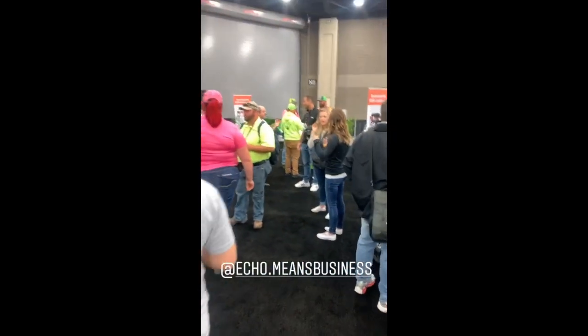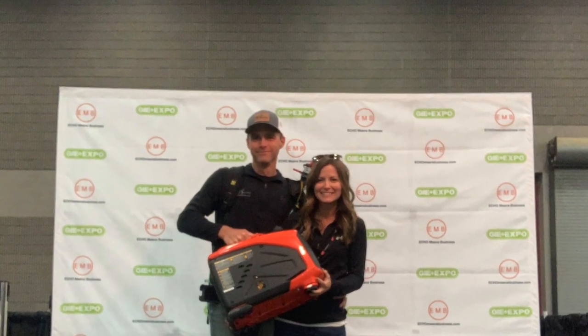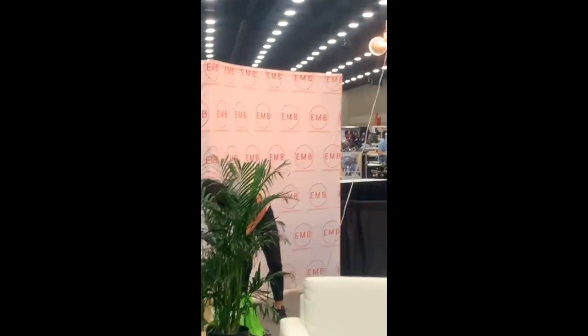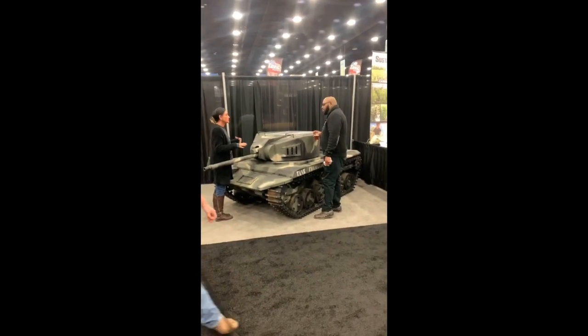By the way, we are hanging out at the Echo Means Business social media booth here — phone charging stations, beer currently, and a ton of your favorite people. Come by. And in case you can't find the booth, we're here across from the tank — battle tank manufacturing, just so you know, in case you need one.